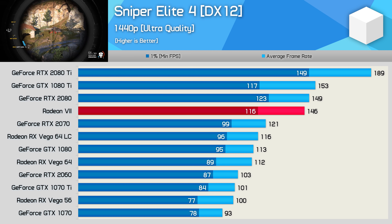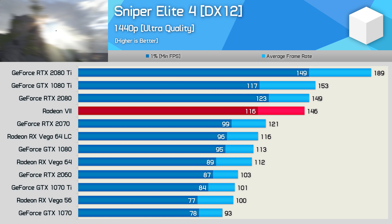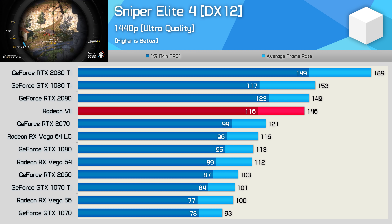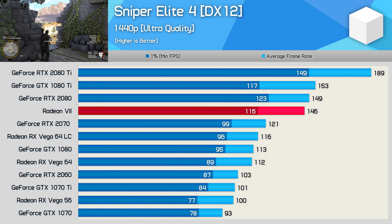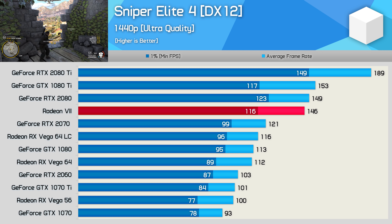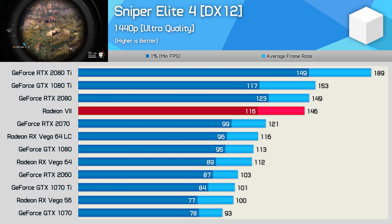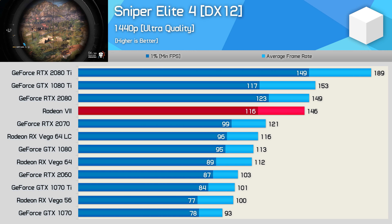The Radeon 7 GPU performs quite well on Sniper Elite 4, though really, who didn't see that coming? This is a well-optimized title that plays well on both AMD and Nvidia hardware. The GeForce RTX 2080 is still slightly faster, but the margin is very small. Radeon 7 also manages to improve on Vega 64 by a 30% margin.